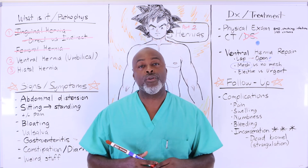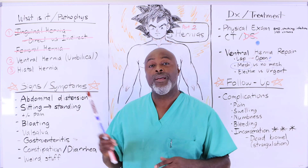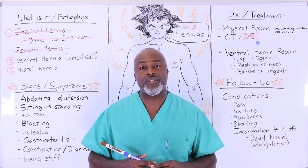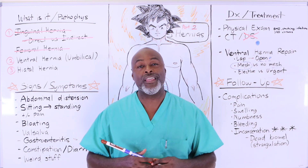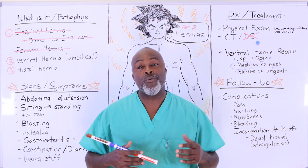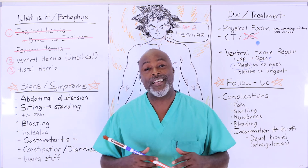That covers the majority of questions about ventral hernias. We've now knocked out inguinal hernias and ventral hernias. Next we'll go through hiatal hernias — you'll see how that conversation is completely different. Let me know if you need anything in the comments below or DM me on Instagram. Hope this explains everything — take care.